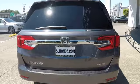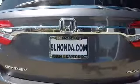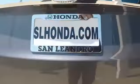Lane departure warning, stability control, anti-lock braking system, traction control, remote engine start, keyless entry, power passenger seat, power liftgate, backup camera, steering wheel audio controls, navigation system.